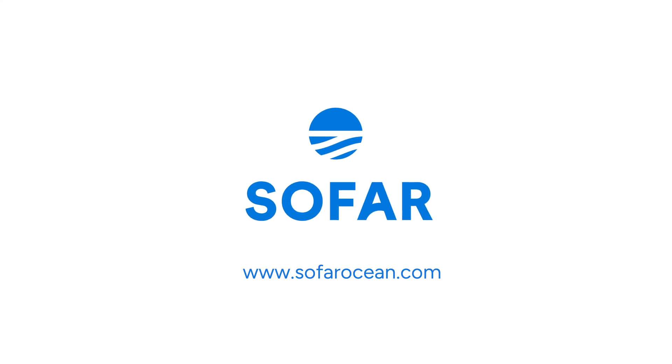To discover how our new current measurement solution can enhance your marine research and operations, visit us at SoFarOcean.com.